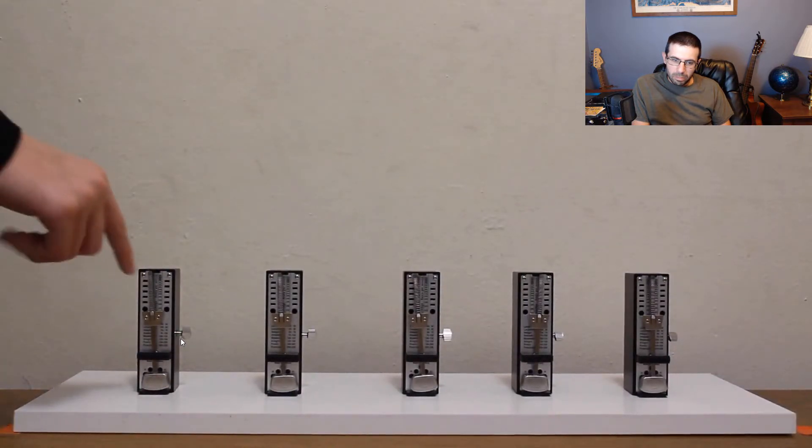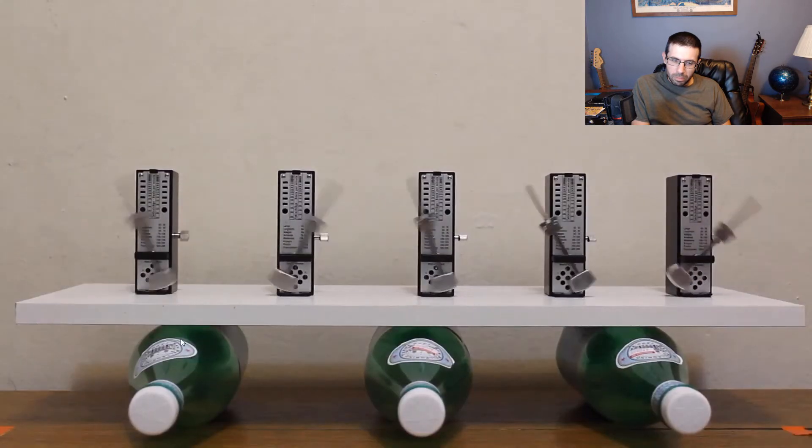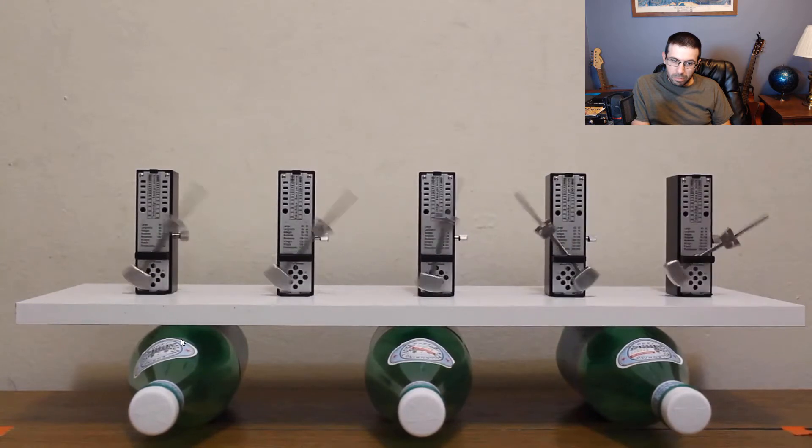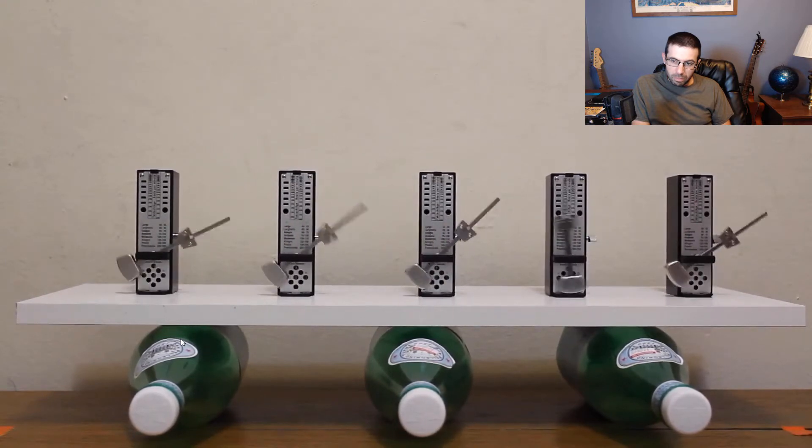When the metronomes are stationary on the table and without a coupling device, their amplitude stays the same forever. But when you add a coupling device, the metronomes then have the option to freely change the amplitude whenever they want. This allows the metronomes' movement to sync up with each other until they are all working together as a system.